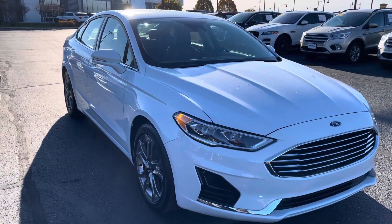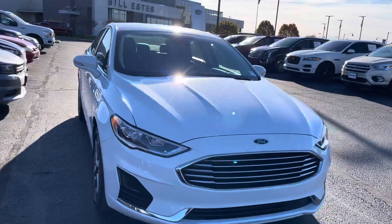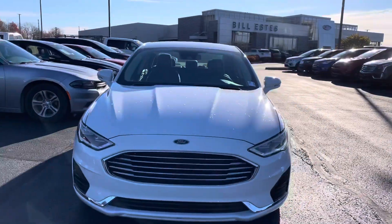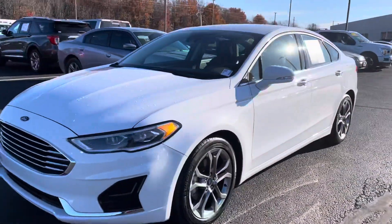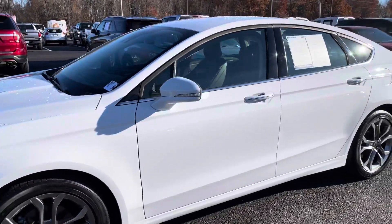Hey Michael, JB with Bill Estes Ford. This is the 2020 Fusion SEL that you would have learned about online. I wanted to go ahead and give you a quick walk around tour. You only got 3,600 miles on this gorgeous vehicle in great shape.